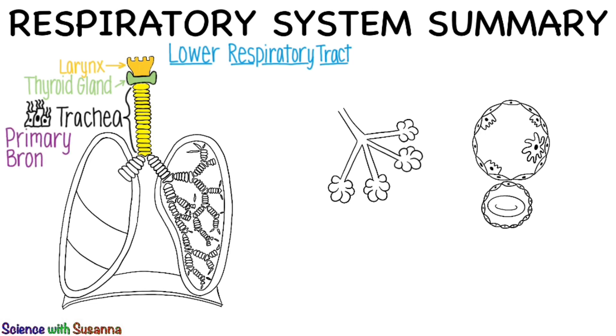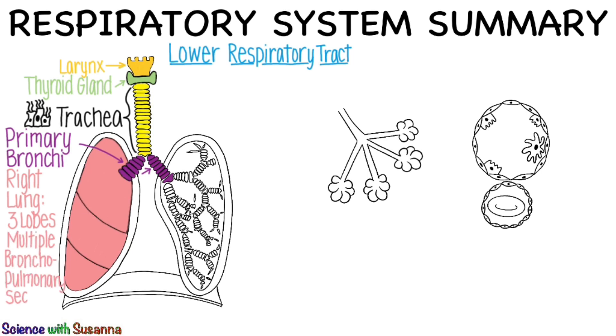The trachea splits into the primary bronchi — one goes to each lung. The right primary bronchus goes to the right lung and is steeper and wider, so it is the one more frequently obstructed by something. The right lung is bigger and has three lobes, each divided into multiple bronchopulmonary segments. The heart is between the two lungs, so the left lung is a little smaller and only has two lobes.